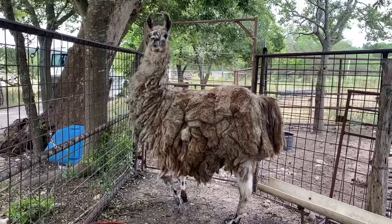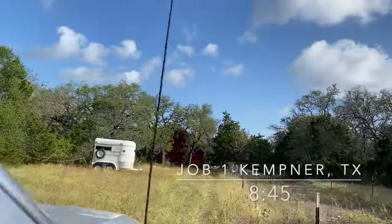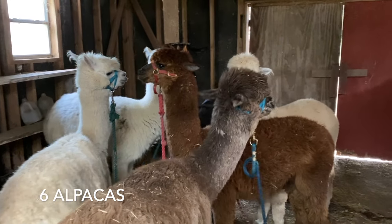Today we'll be servicing 38 different animals at nine different farms, and this is what our route looks like. We stayed at a friend's house and ended up being 30 minutes away from our first job. We start our day at a nice little place in Kempner, Texas. We'll be shearing six alpacas — five females and one gelding.